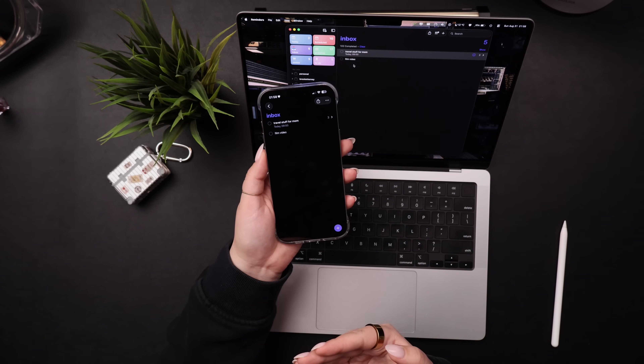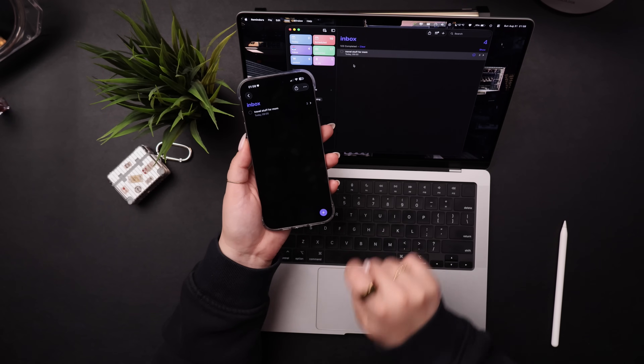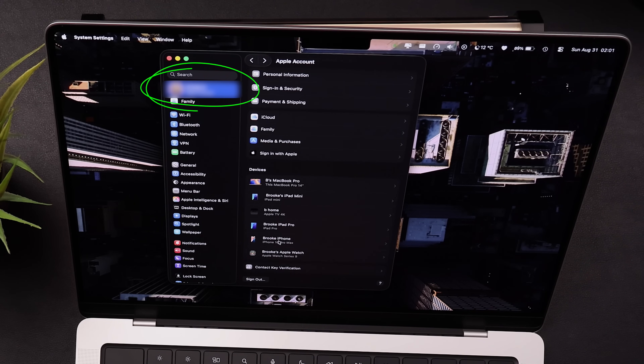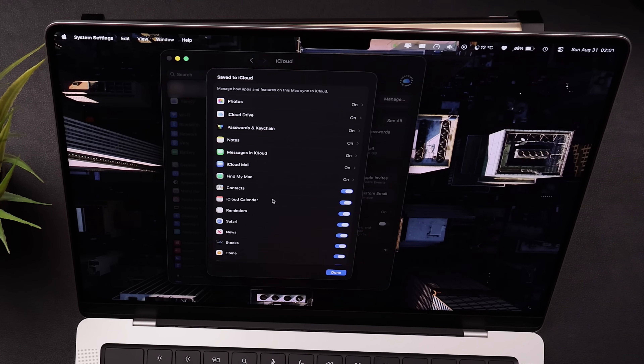I have to mention iCloud because it's so convenient that it syncs all of my content across all my devices in real time. So if I check off a reminder on my iPhone, you'll see it almost immediately updates on my Mac as well. To make sure your apps are syncing the way you want, go into Settings on your devices, click on your name and profile picture at the top, then you'll see iCloud. Click on that and go down to 'Saved to iCloud' — click 'See All' if you're on a Mac, and then make sure all the ones you want to sync are toggled on.